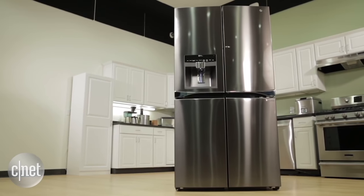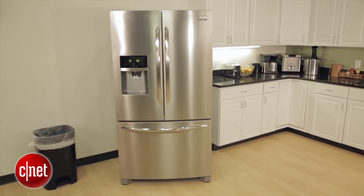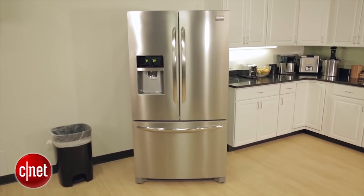The black stainless steel models from LG and Samsung will both get the job done, but if those are too expensive for your taste, consider the slate finish lineup of GE fridges or the smudge-proof stainless steel models from Frigidaire.